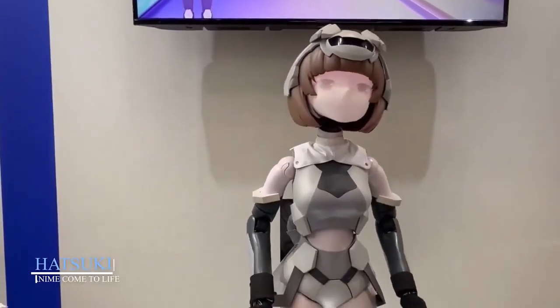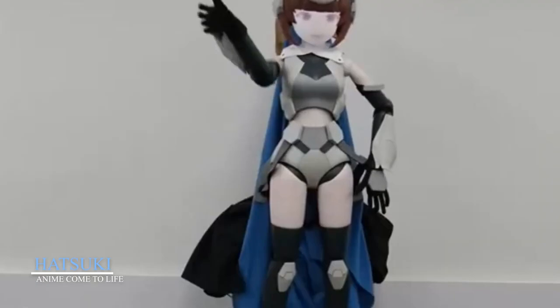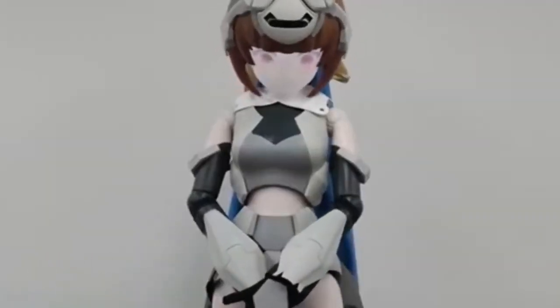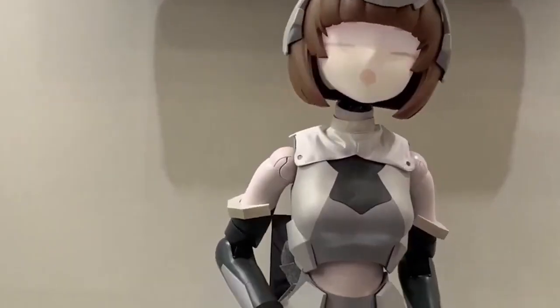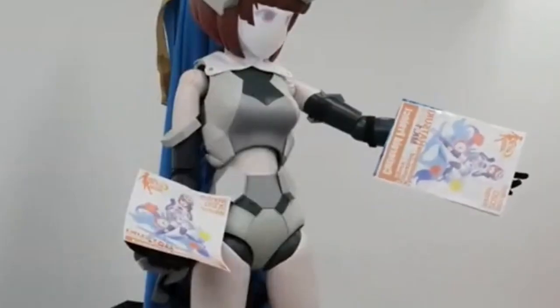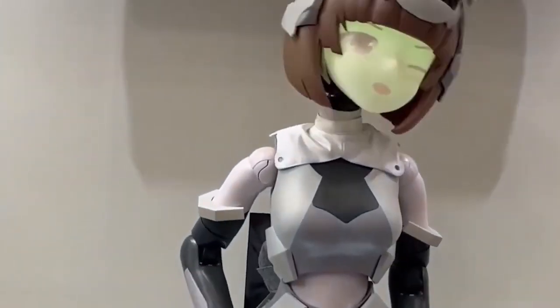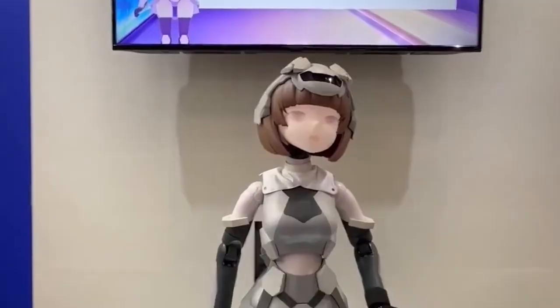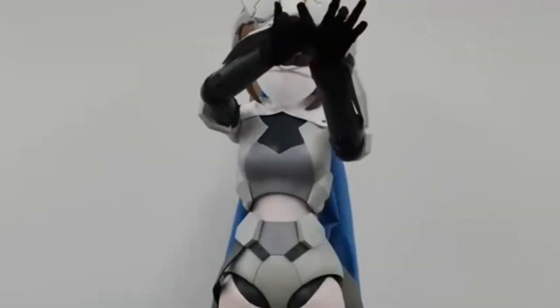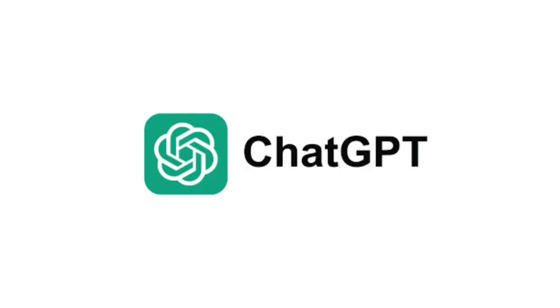Hatsuki — anime come to life. Hatsuki is where anime dreams meet cutting-edge tech. Standing 145 centimeters tall, she uses facial projection technology to display both 2D and 3D animated expressions in real time. This unique feature gives her a living cartoon look that fans adore. Equipped with GPT-powered AI, Hatsuki can hold basic conversations and respond to visual cues.